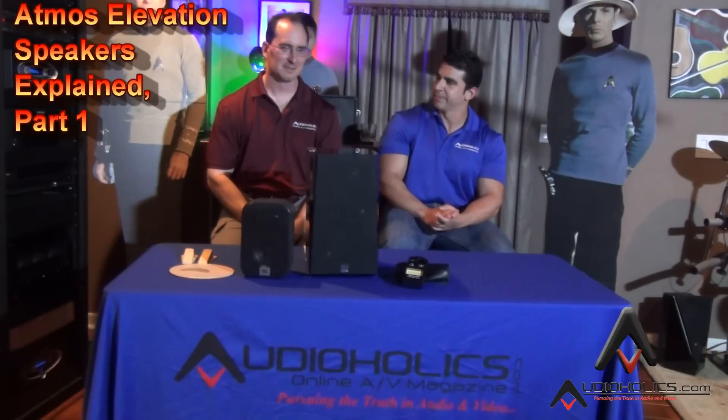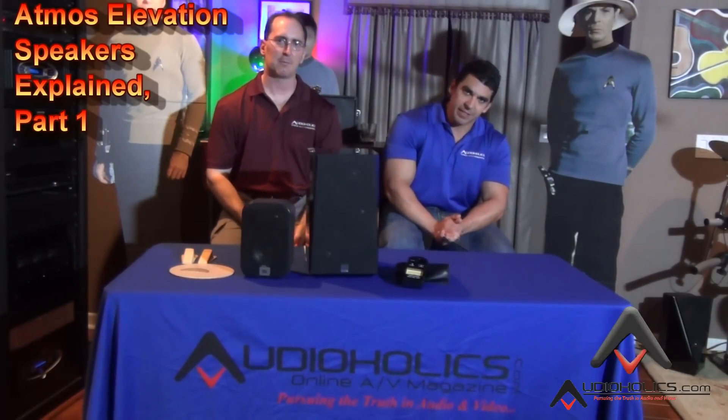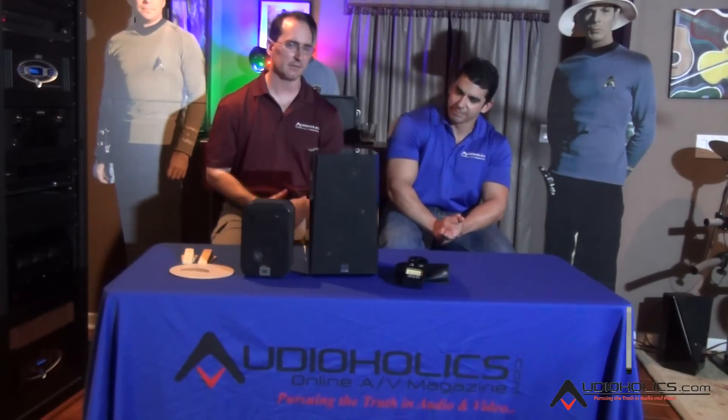Let's go back to the Atmos topic. We're going to talk about what they're calling the Atmos Elevation Speaker — before, when we shot our first video, it was called the Atmos Enabled Speaker. Now it's starting to become a nomenclature; we use 'Elevation.'